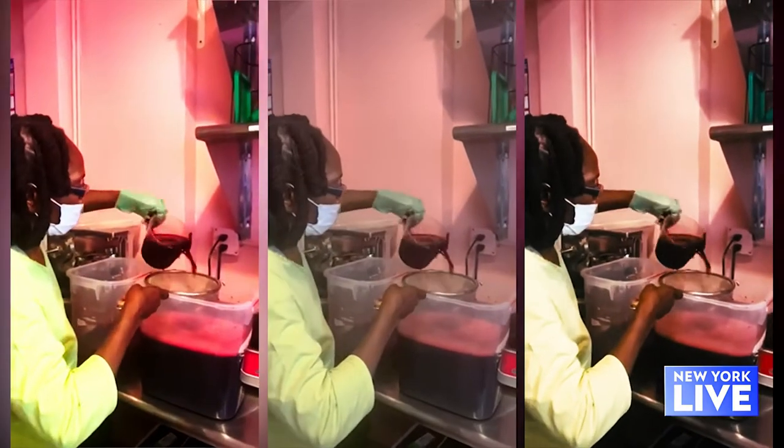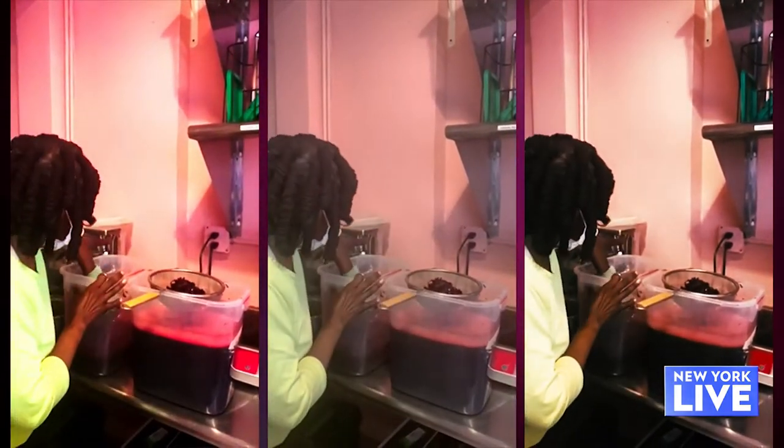I remember growing up and my mom bringing the sorrel in a plastic bag, having it sit down in the sink and then boil it down, and us enjoying this drink afterwards. And the beauty about it — my mom makes the sorrel here, so just having her from the Caribbean being here sharing that culture, it's just phenomenal.